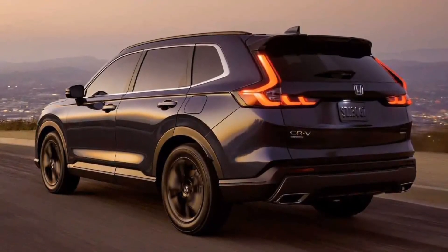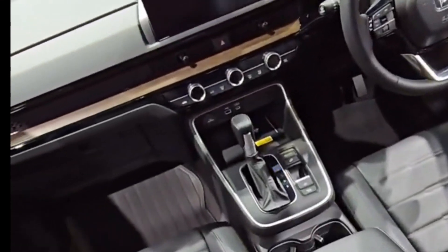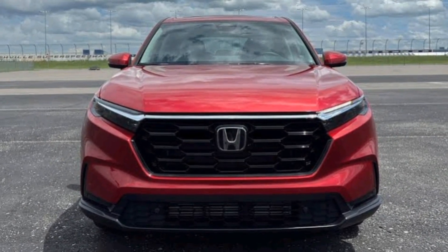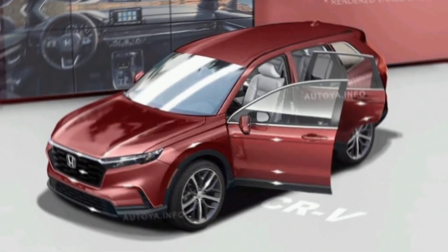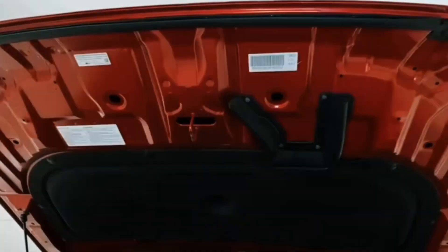The 2024 CR-V comes standard with a suite of safety features including Honda Sensing, which includes automatic emergency braking, lane departure warning, and adaptive cruise control. Higher trim levels add features like blind spot monitoring, rear cross-traffic alert, and a panoramic sunroof. Pricing starts at $29,500 for the base LX model.